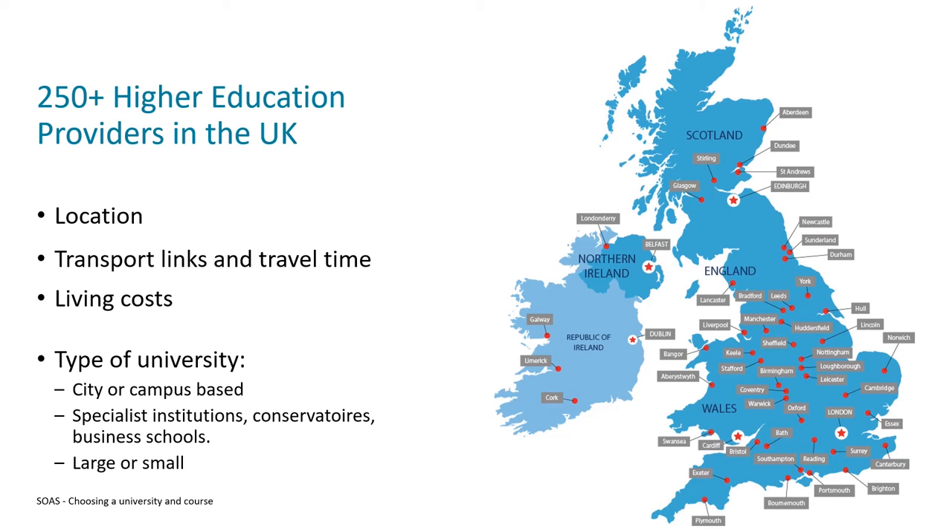If you're moving somewhere remote, they might not have as good public transport links. Along with location, you should consider the actual cost of living in the area you're moving to, as different cities and regions in the UK have different prices, and that might factor into your decision-making process.